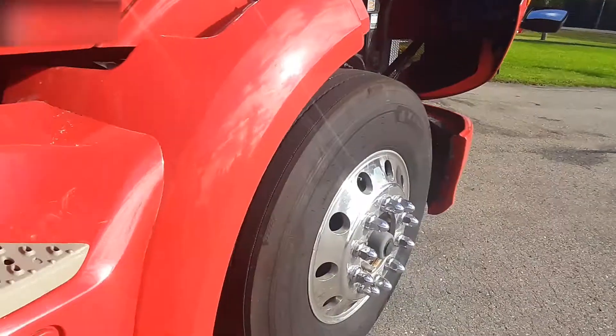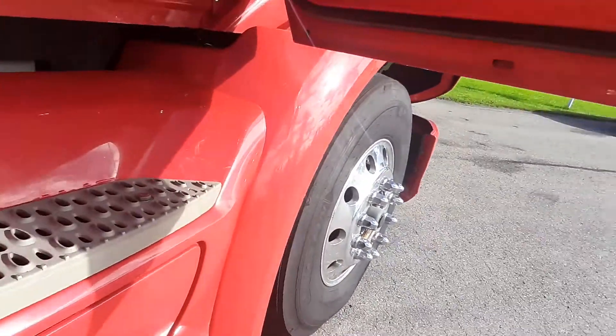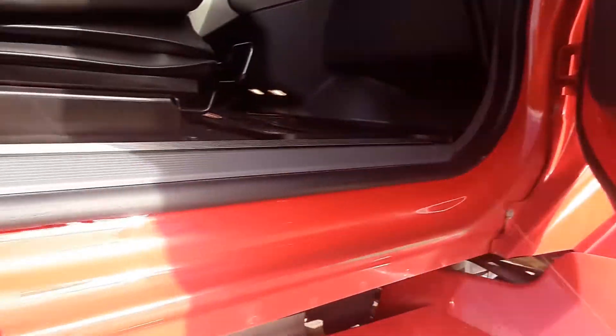The inside is super clean. No rust under the doors. The door jams are nice and clean.